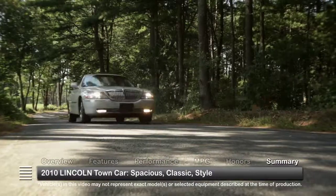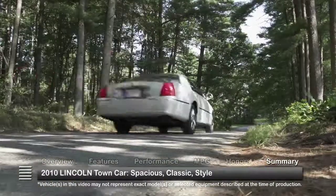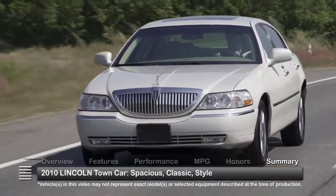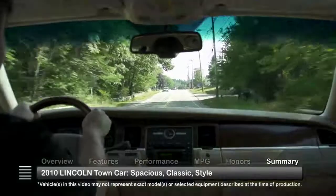Whether going from the office to the airport or down Manhattan's Fifth Avenue, the Lincoln Town Car delivers a quiet limo-like ride and a roomy cabin that is hard to beat.